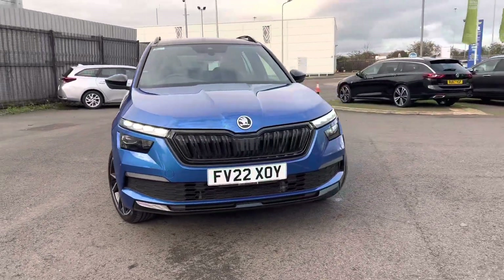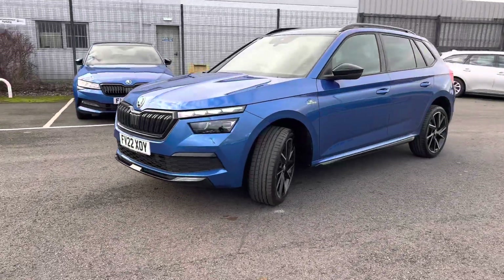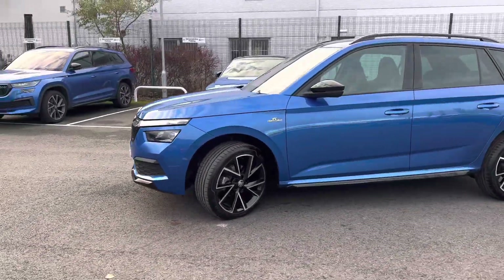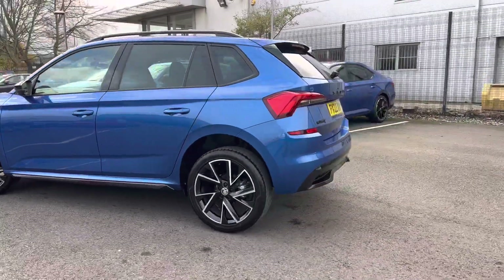Hi, welcome to DMQ Skoda in Grimsby. I'm Ashley and today I'm going to be showing you around this Kamiq Monte Carlo. It's finished in Race Blue Metallic, has 18 inch Vega Aero alloy wheels, and comes with a remainder of the manufacturer's 3 year warranty.